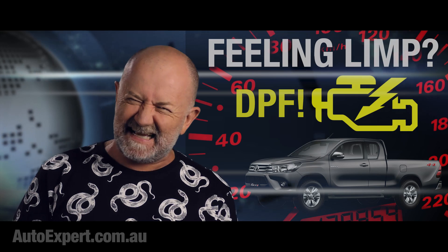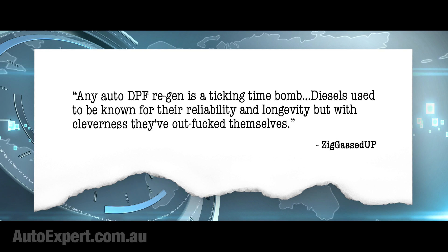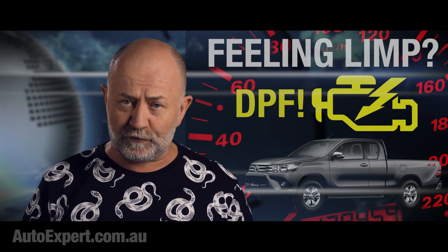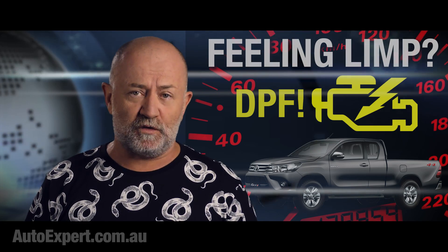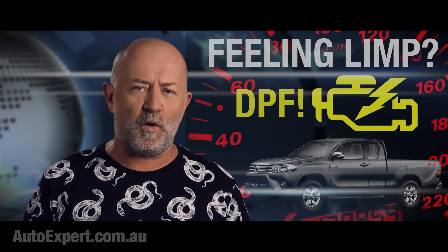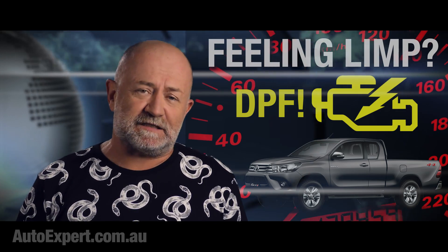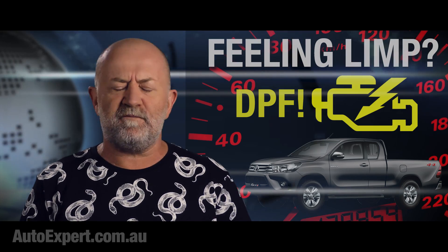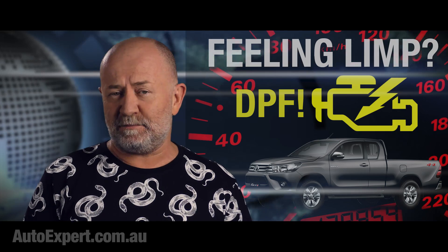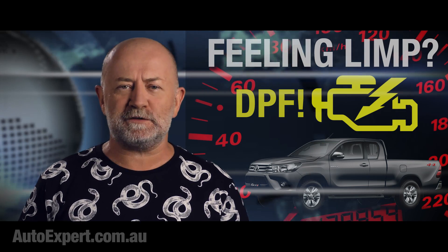Another commenter says: 'Any auto DPF regen is a ticking time bomb. Diesels used to be known for their reliability and longevity, but with cleverness they've out-teched themselves.' Amazingly, there is a kernel of truth to this. DPFs are in fact a very good idea because the particles are very bad for you. Here in Australia, exhaust pollution from motor vehicles kills more people than motor vehicle crashes — but it just doesn't get the same run in the media. Dying in a car crash is far sexier from a media perspective than dying in hospital from cancer or congestive heart failure, but just as important to the person who dies and their family.